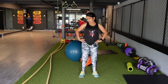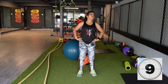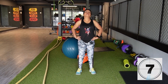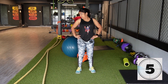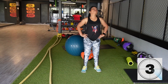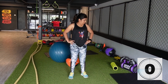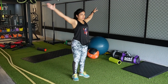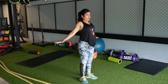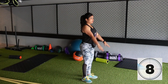Neck rotation exercise: relaxes and stretches the neck muscles and the cervical spine, increasing mobility, preventing injuries, and improving blood flow to the active muscles. Perform 10 repetitions clockwise and anticlockwise.